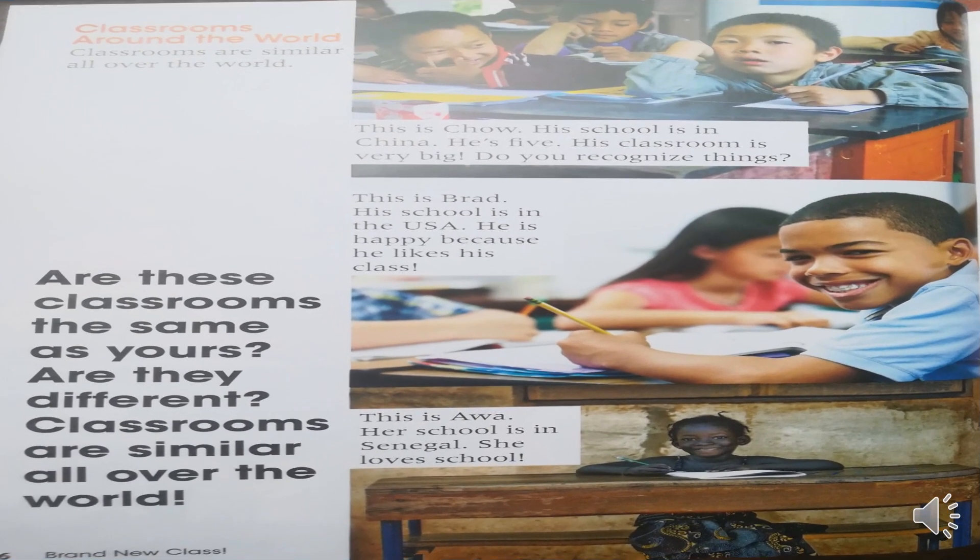Ok, estudiantes, vamos a continuar con la página número 5. Are these classrooms the same as yours? Are they different? Classrooms are similar all over the world. Classrooms around the world. This is Chou. His school is in China. He is 5. His classroom is very big. Do you recognize things? This is Brad. His school is in the USA. He is happy because he likes his class. This is Awa. Her school is in Senegal. She loves school.